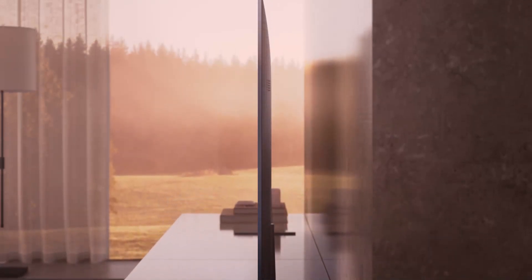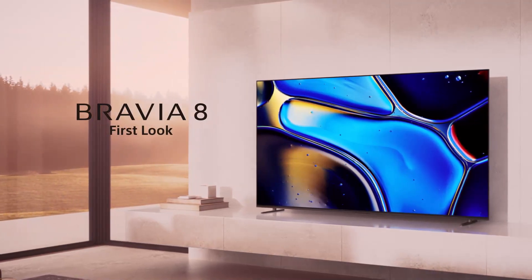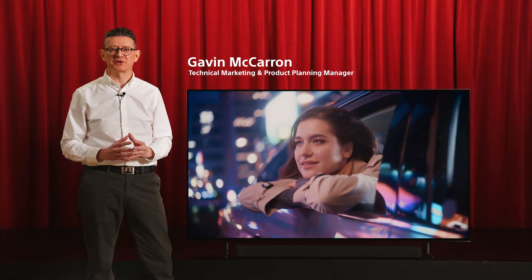Cinema is coming home with the new Bravia 8 OLED 4K HDR TV. Contrast plays a key role in giving us that immersive cinematic picture that we want to experience in the comfort of our own homes.